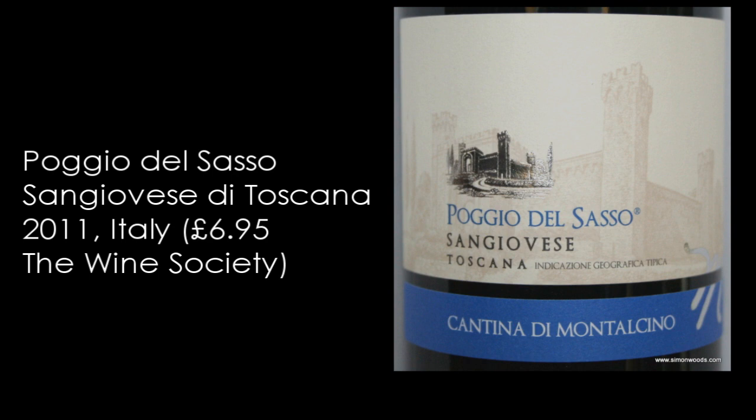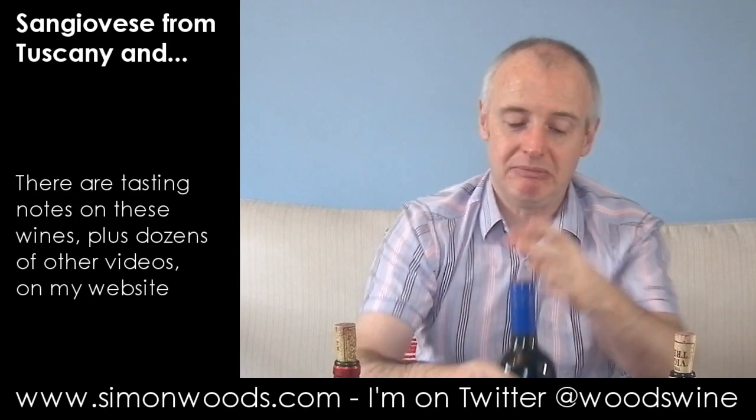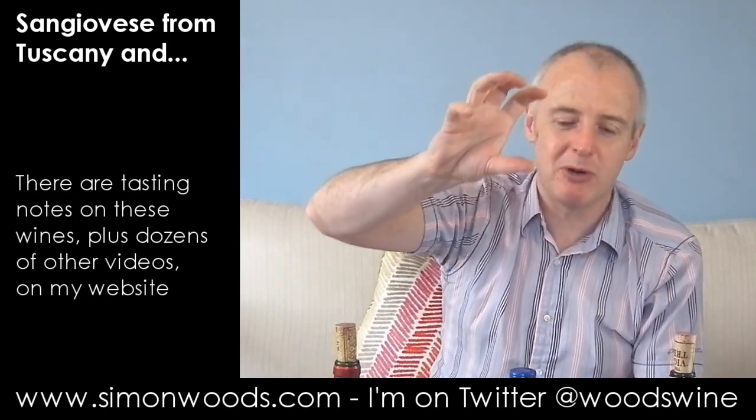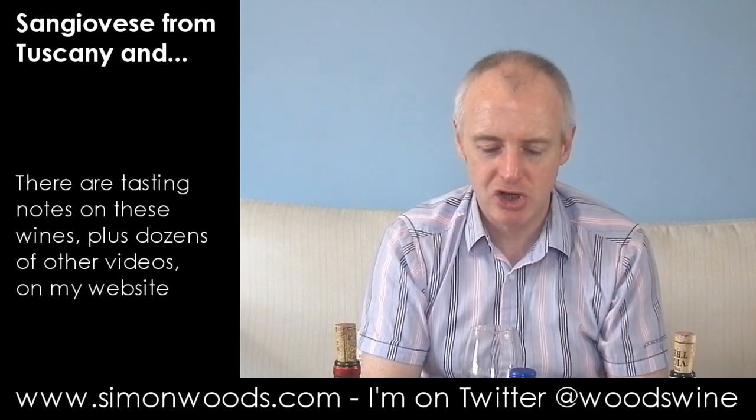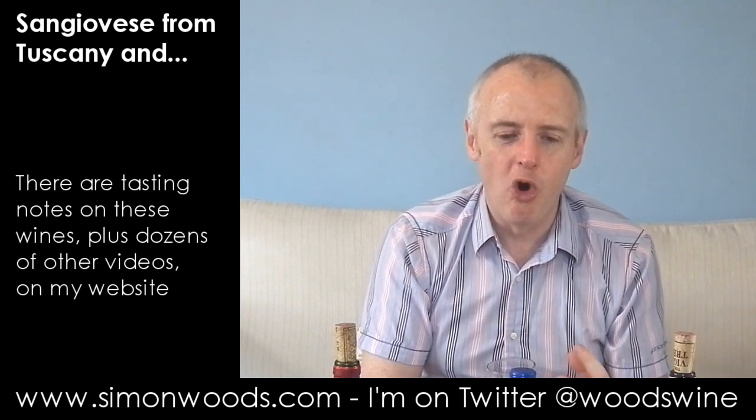I'm not sure why this is Toscana rather than Rosso di Montalcino. It may be that they want to keep Brunello at the top, Rosso di Montalcino in the middle, and this at a lower level. Is it a low-level wine? Only one way to find out. It's at 13.5%, so I'm expecting a bit more concentration.